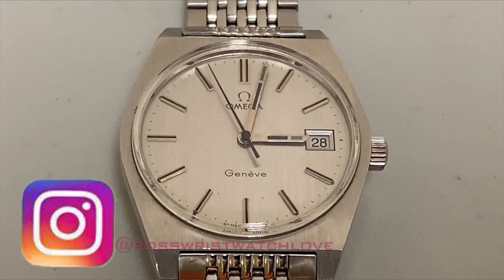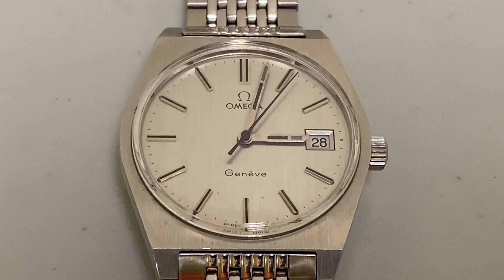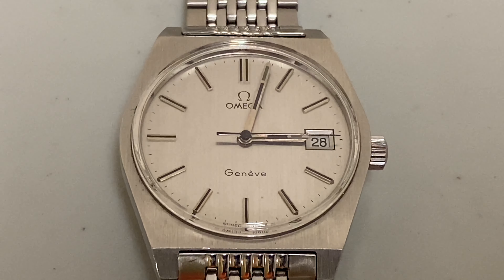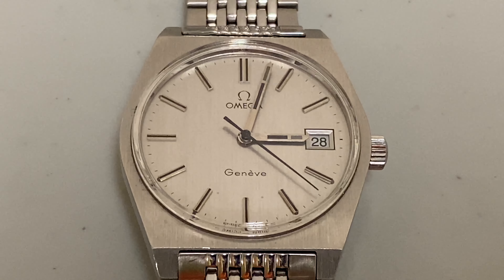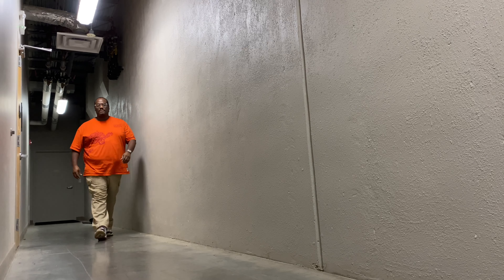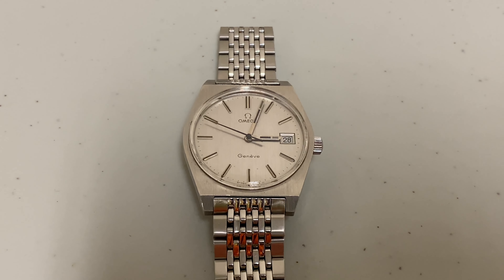We are working with this beautiful Omega Genève, reference number 136.0049, from 1972. The movement number is 346647. The materials are stainless steel. The dimensions are 35 millimeters width, 42 millimeter height, 9.75 millimeter thickness. The crystal is plexiglass, and the lume is tritium.